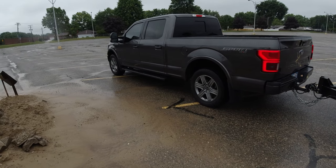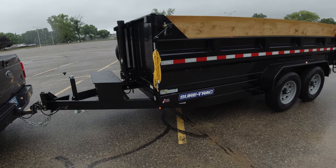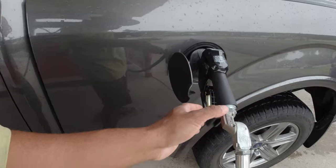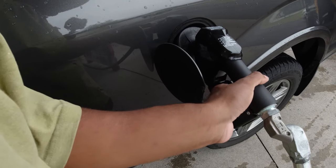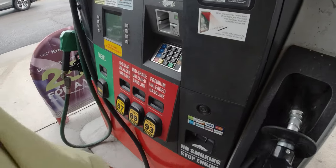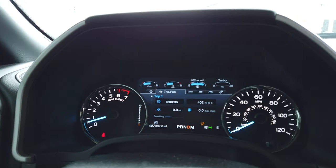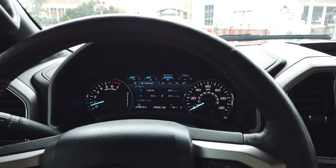We're going to go ahead and fill up with gas so we can get an MPG reading. At the pump we got 4.8 gallons - that's essentially how much gas we used yesterday. We'll fill up again after to see how accurate the trip computer is. Before we hit the road, let's reset our trip computer so we can compare the MPG to what we calculate by hand.